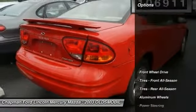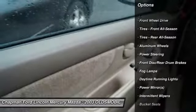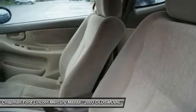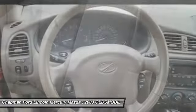Here are some of this vehicle's great options: air conditioning, power steering, adjustable steering wheel, driver airbag, aluminum wheels, cruise control, keyless entry, front wheel drive, rear defrost, AM-FM stereo radio.